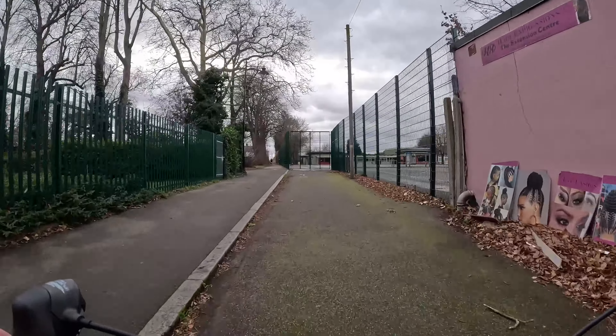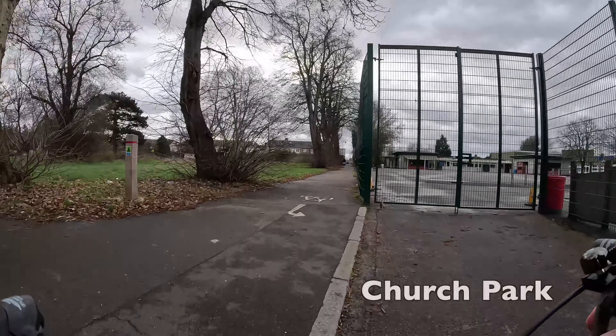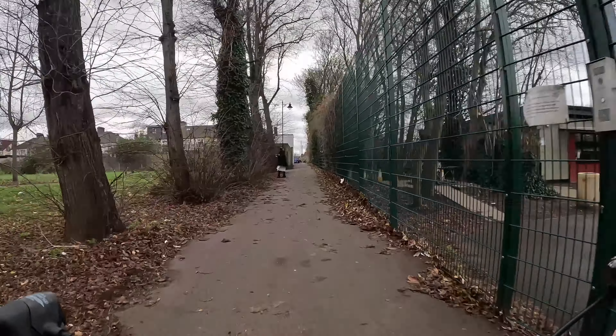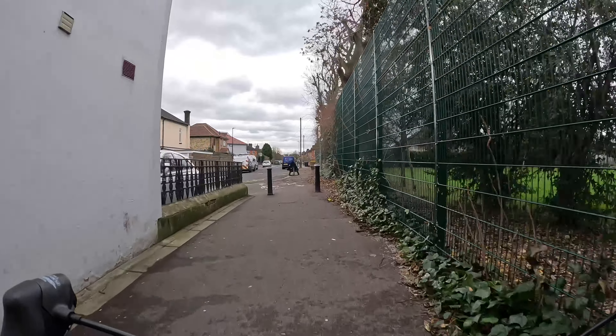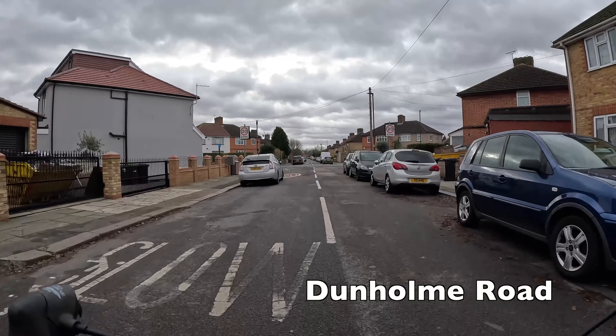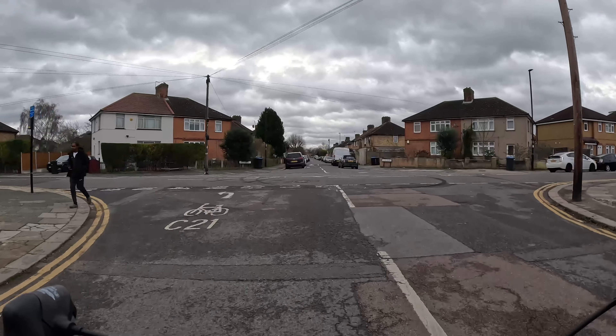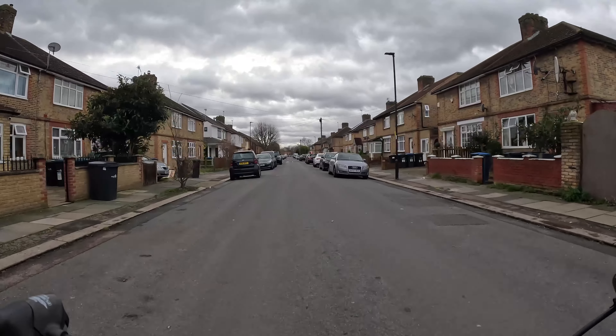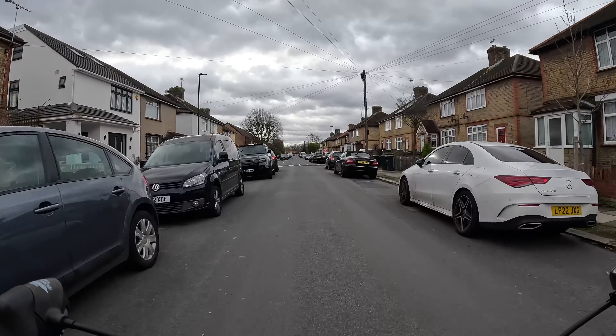The section we're currently on is actually Cycleway 21, which it has been since we left Cycleway 20 — so if you need to remember which way to go, just follow the C21 signs. You can see it written on the floor there: C21. We're actually about to break with the route of C21 — it says to turn off left there, but we're going to keep going straight down Dunholm Road.